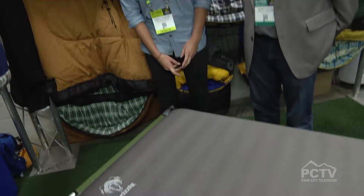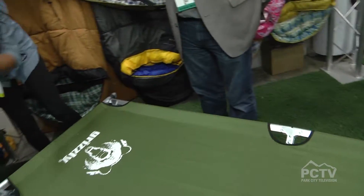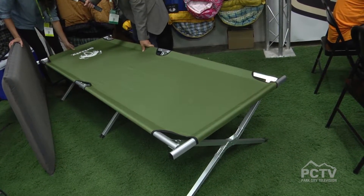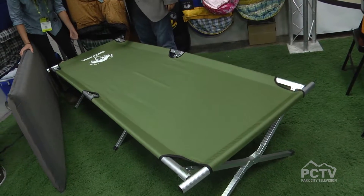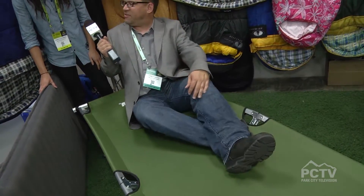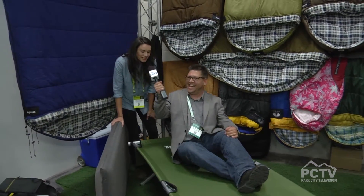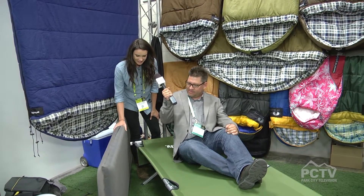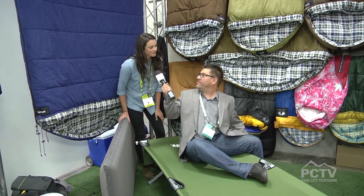It's been a long time since I've had a cot to sleep on, but I miss it — especially in my advanced age. This cot right here is the Grizzly cot. It's made out of canvas as well as an aluminum frame, a lot like our tent over there. Super durable, lightweight, and it comes in a really nice carrying bag, which is excellent for car camping. It holds up to 350 pounds, so it has a really great weight limit.